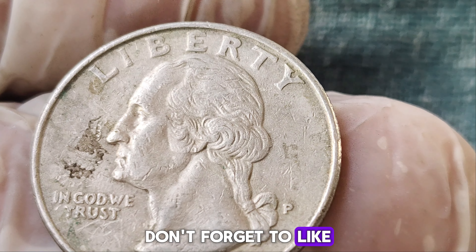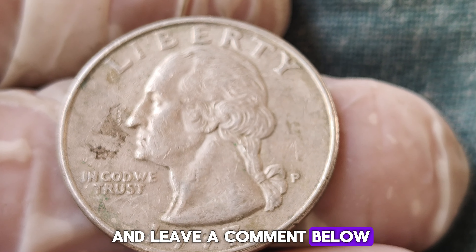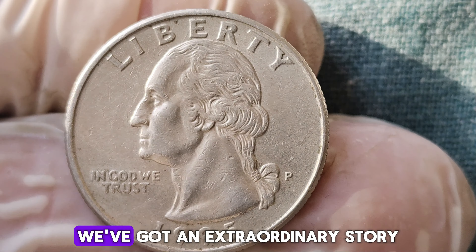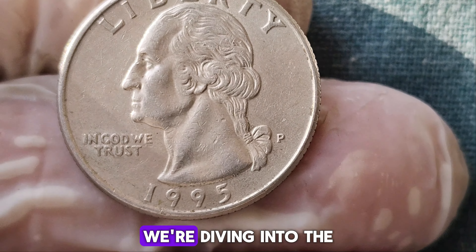That's it for today's video. If you enjoyed this story and want to learn more about rare and valuable coins, don't forget to like this video, subscribe to our channel, and leave a comment below. Have you ever found a rare coin in your change? Let us know your story.